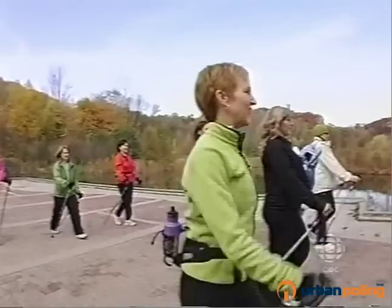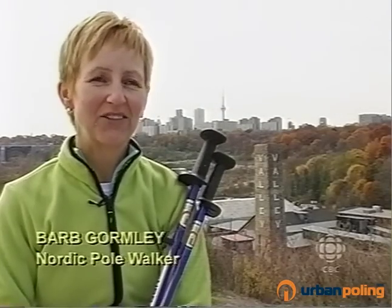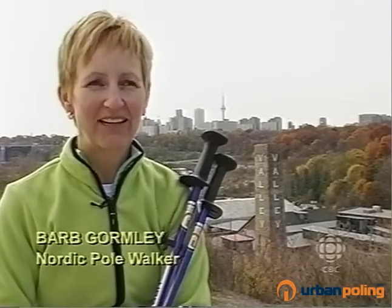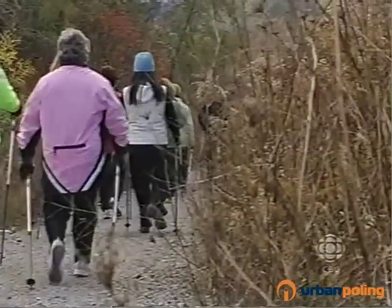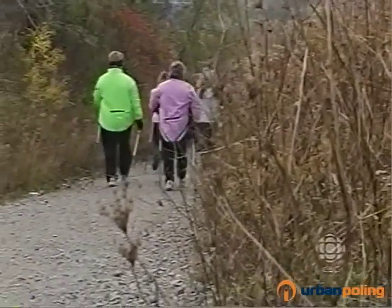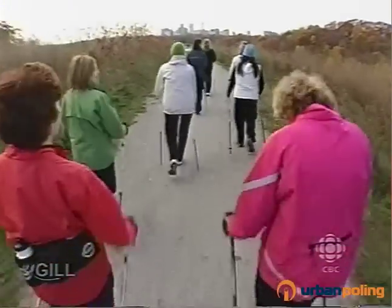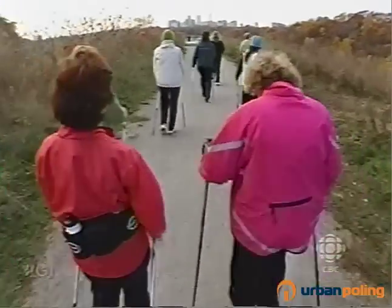Nordic pole walking is walking that uses high-tech telescoping poles to really add your upper body to regular walking. Regular walking is fabulous and has great health benefits, but when you get the upper body involved, all of a sudden you've got the arms working, the shoulders, the back, the core muscles — so you really get a lot more happening. You get a lot more bang for your buck.